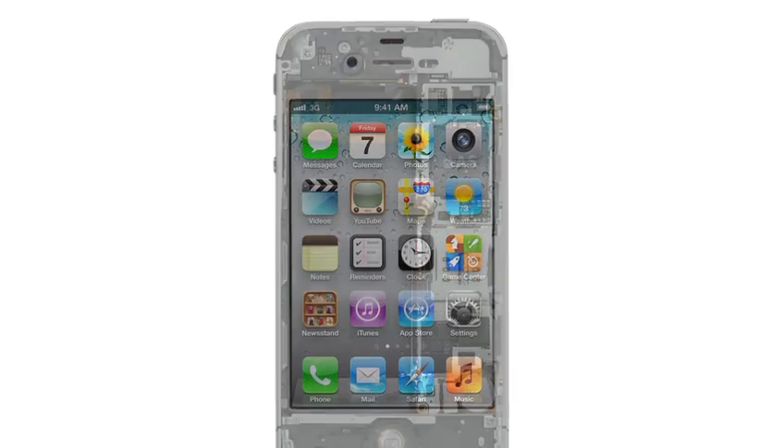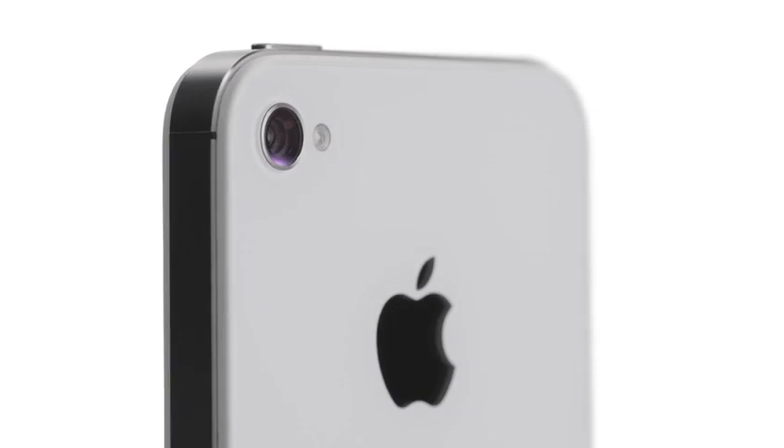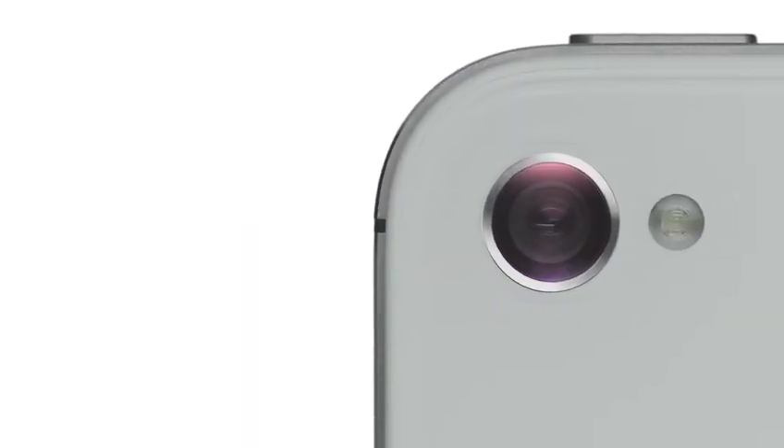We started by adding the dual-core A5 chip, which is up to twice as fast. Then we completely redesigned the camera, which not only has 8 megapixels, but all-new optics.